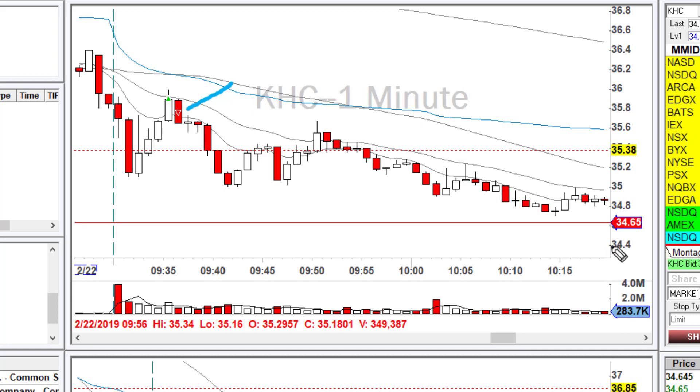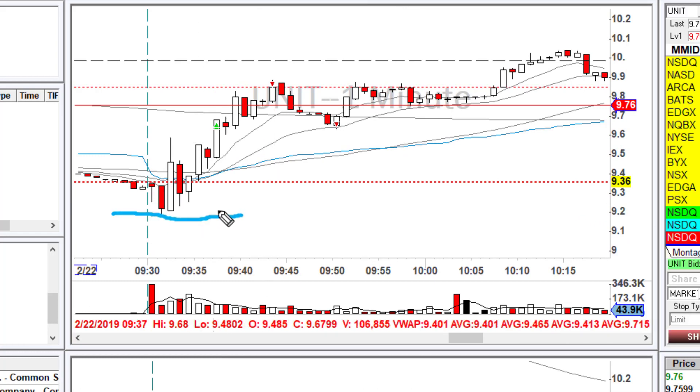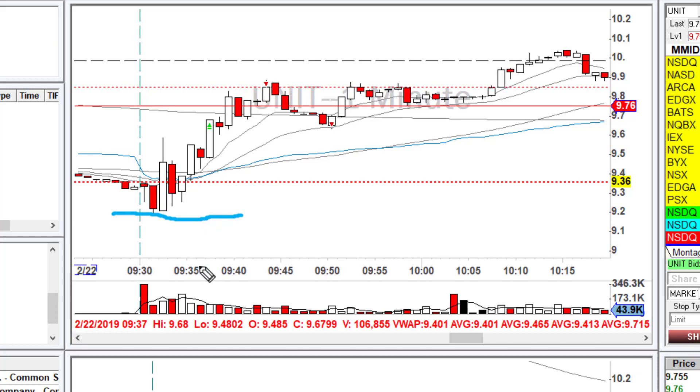It dropped all the way to $34.65, where the price action is now. Then I had a trade on UNIT — that was a really good trade in concept. I had this stock on my watchlist because it was at an all-time low. I like when stocks are at all-time lows because they tend to either have a really good bounce or drop off significantly. It started off really choppy, but I kept my eye on it.